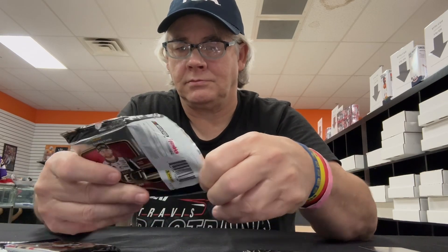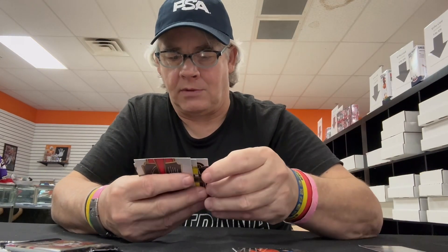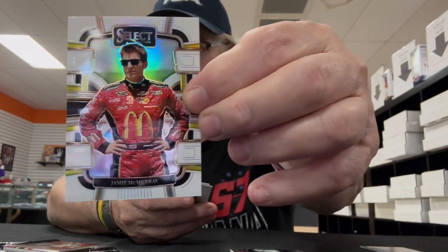We're going to leave the thick pack to last. Starting out with pack number three. Got Josh Berry with the Sunny D, nice. We've got Tanner Gray. We got another gold card coming up. We've got a white prism Jamie McMurray — that's going to be numbered. And it's number 60 of 99, so that's pretty neat, I like that.